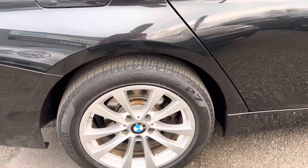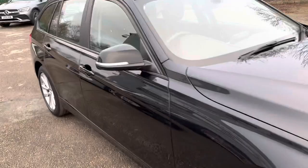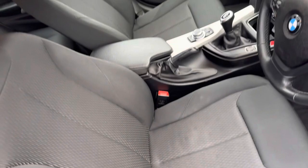It's also got satellite navigation, as you can see, and it's got the upgraded wheels with premium tyres all round. The bodywork is in excellent condition. Inside it's just as nice — it's got cruise control, rear parking sensors, and automatic lights.